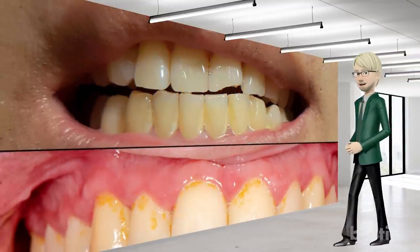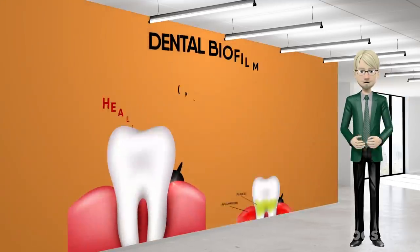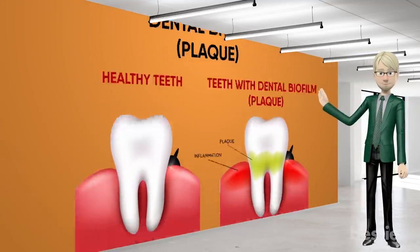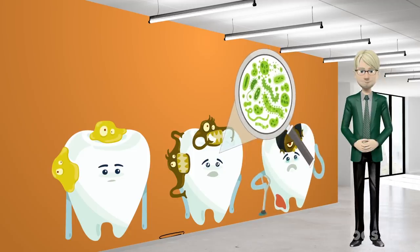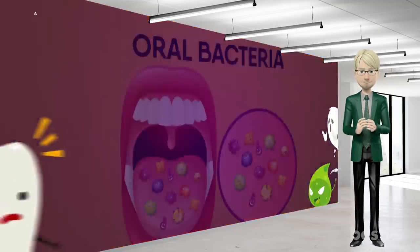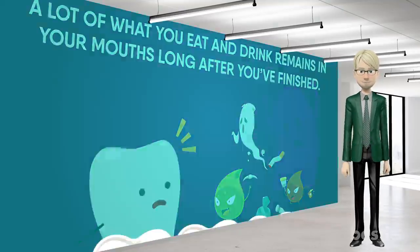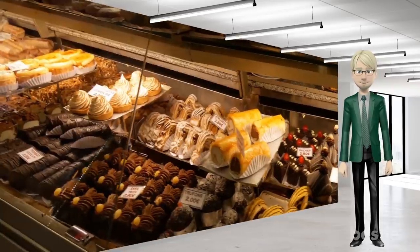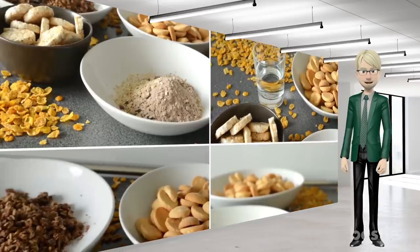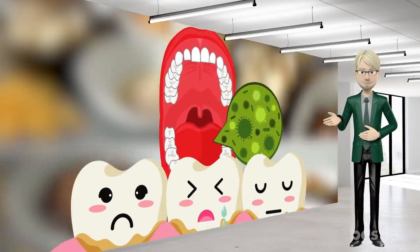I have a question for you. Have you ever had a sticky, colourless film that constantly forms on your teeth? If yes, then you may have plaque. Don't worry, everyone develops plaque because bacteria are constantly growing in your mouth. A lot of what you eat and drink remains in your mouth long after you've finished. Mouth bacteria thrive on foods like sugar and carbohydrates and produce acids that attack the surface of your teeth, leading to plaque.